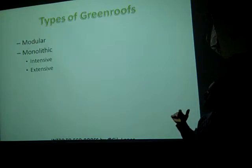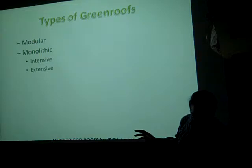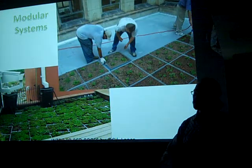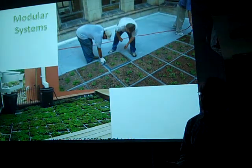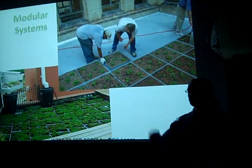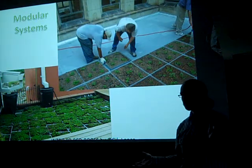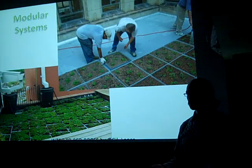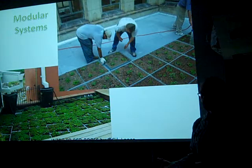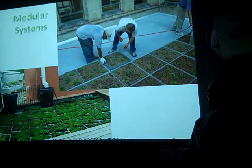Green roof types: modular systems are pretty much just trays that you fill with soil and grow plants in, and you can move these trays wherever you want. They're great if you have a rented space and want to do a green roof but want to take it with you when you leave. You can intermingle stepping stones and trays to create a walking path throughout the space.